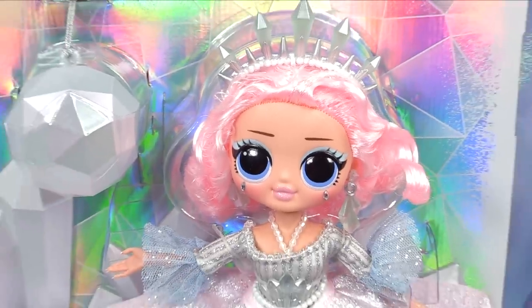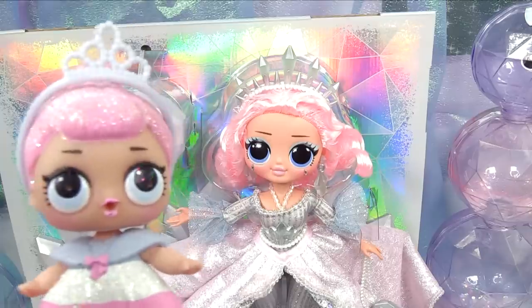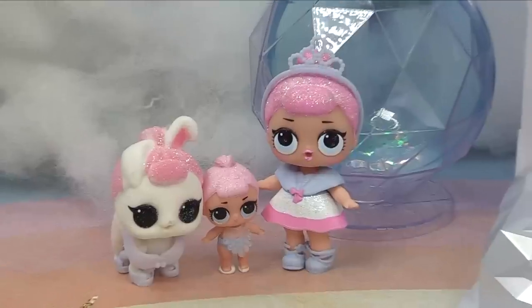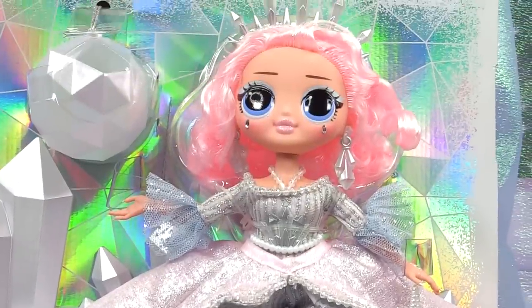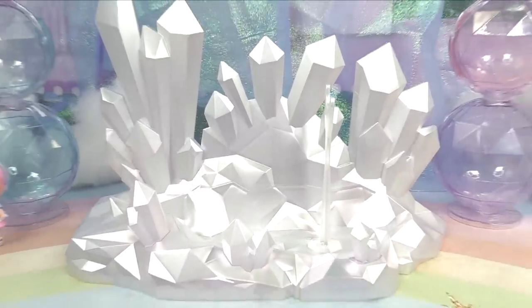A very special thing about Crystal Star is that she is the big sister of another little LOL. She's Crystal Queen's sister — we finally get an OMG sister! We get to add to Crystal Queen's family. Since they were rares, we've got their OMG sister as a collector's edition.